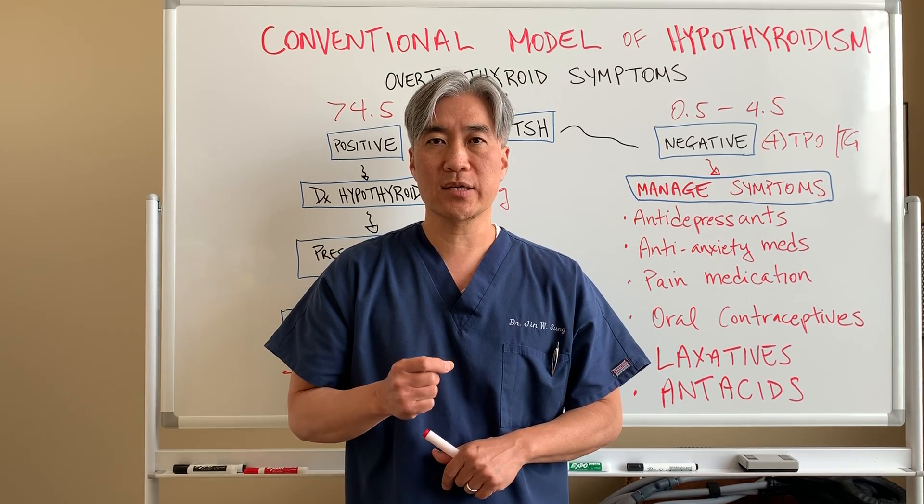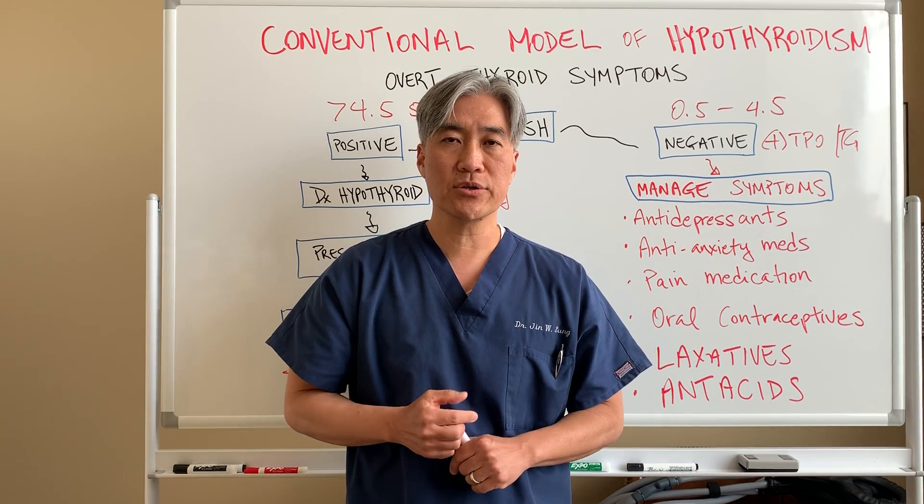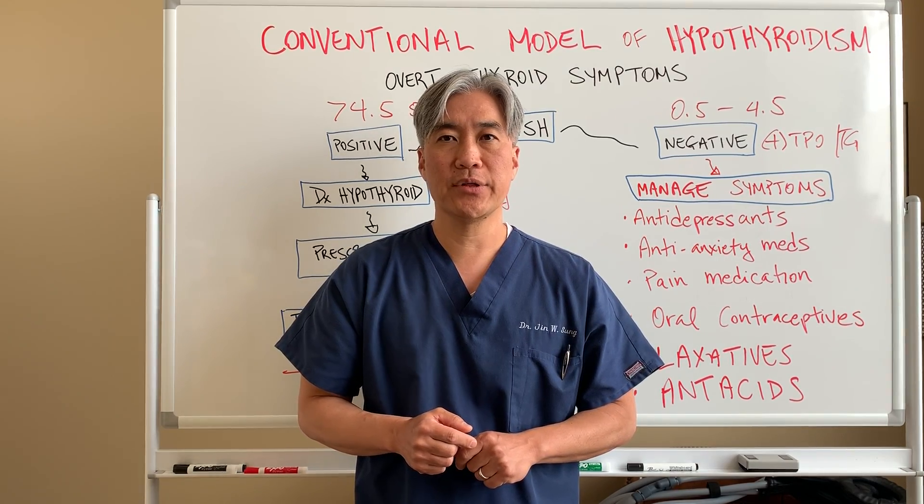My name is Dr. Jin Sung — clinical excellence meets excellent results. We'll see you guys next week on the healthy side. Thank you.